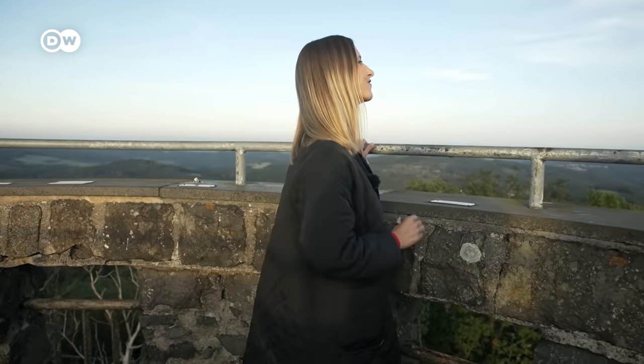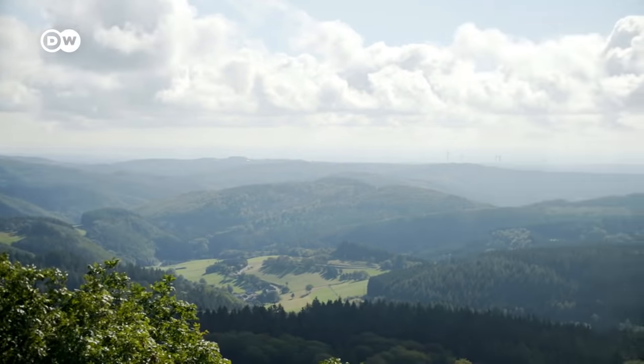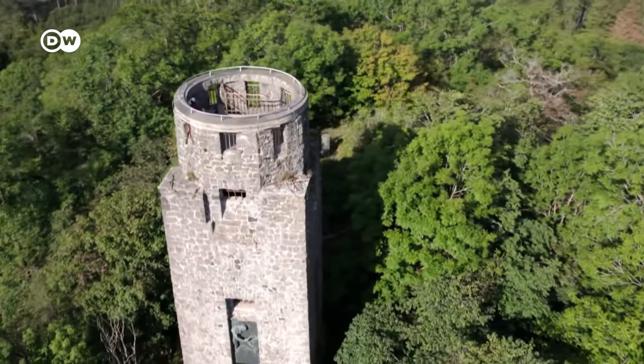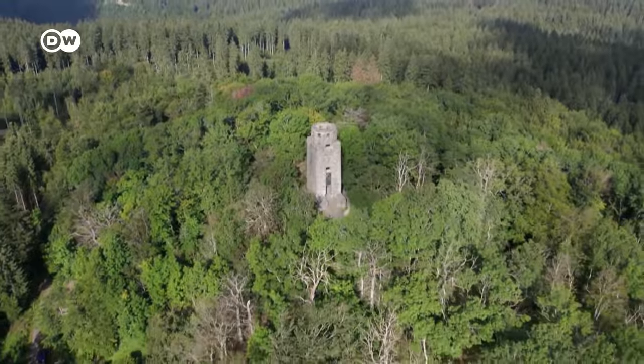Today I want to show you one of Germany's westernmost regions, the Eiffel. Its impressive landscapes are the result of a fascinating past, and this is where you get the best view — the top of the Eiffel's highest mountain. In the past, the Eiffel was a rather poor region. Today, the low mountain range with its forests, lakes and extinct volcanic craters has become an attractive tourist region.